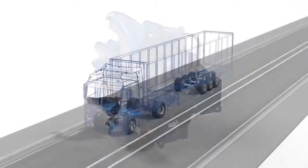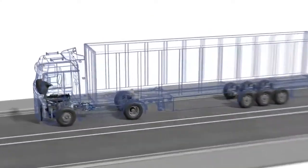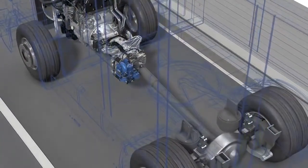A revolutionary hydrodynamic continuous braking system that brakes trucks and coaches wear free, safe, economical and sustainable.